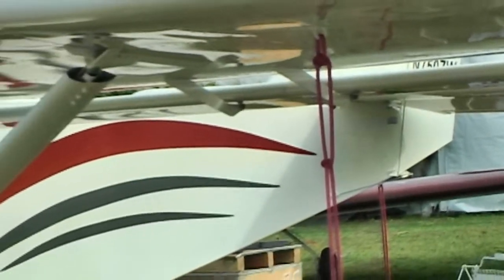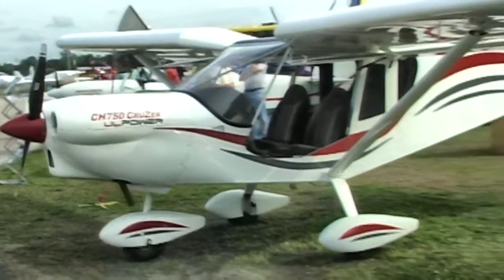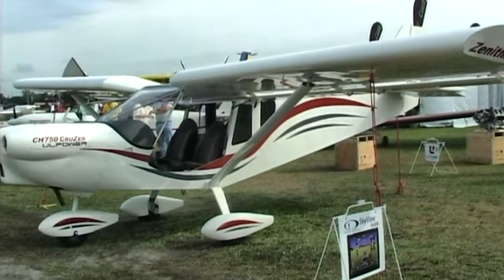We're here at Sun and Fun and I'm sitting in the Zenith 750 STOL, holding the Y joystick with Sebastian Heinz. I hesitated because there's more than one 750 these days. The 750 Cruiser, as the name states, is for cruising performance and it's really an on-airport version of the STOL, which is a short takeoff and landing off-airport design. We love calling this the Sky Jeep, with big fat tires and things that make it go not quite so fast.